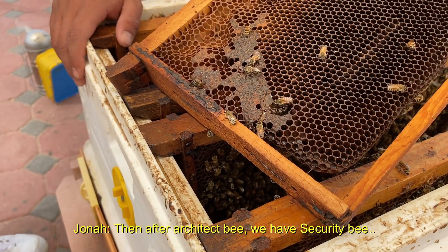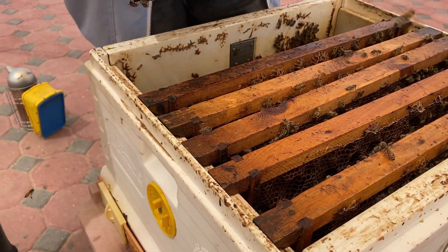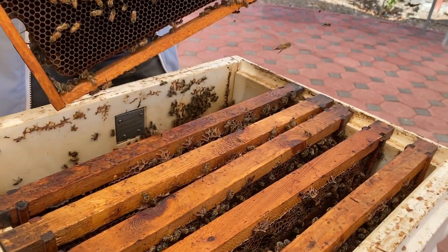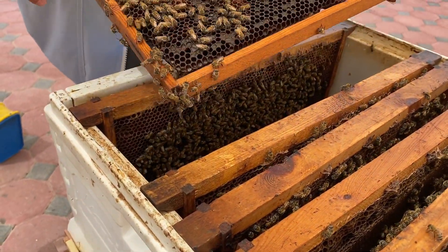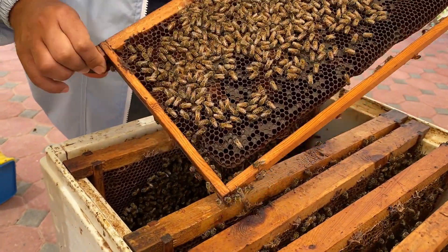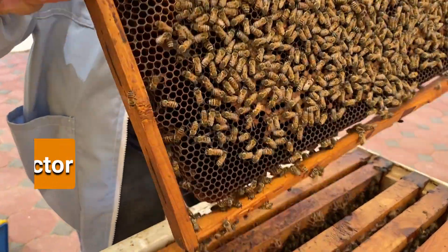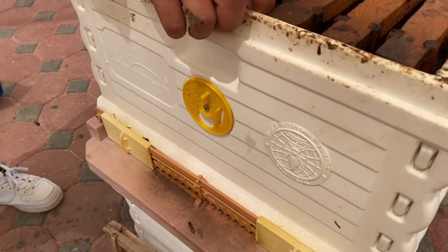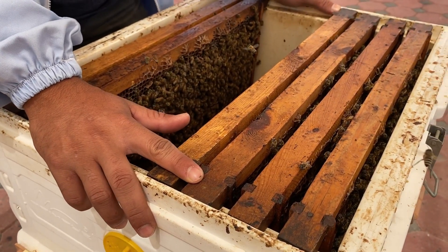After the architect bee we have the security bee. The security bee keeps defending the hive and is the one who stings us — protecting the queen bee and the hive. The reason they sting is to protect themselves, but they die immediately because half of their abdomen gets stuck in your skin. However, if you wait 30 seconds, they can pull out their own stinger — though it's more painful. The collector bee goes outside the hive, collects pollen and nectar from flowers, and also pollinates trees and plants — they are the reason we have natural resources.